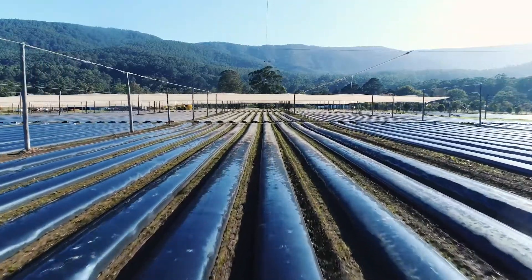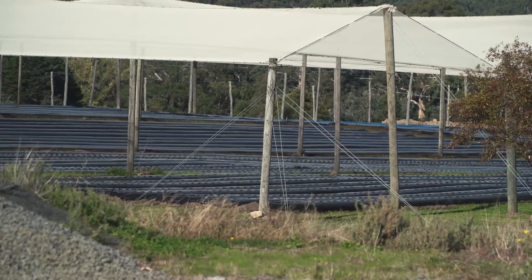We're using critical irrigation, which is obviously the best and most efficient form of all, compared to what was once used. Sprinklers used to be used, but going to a critical system has probably reduced water consumption by about 75%.